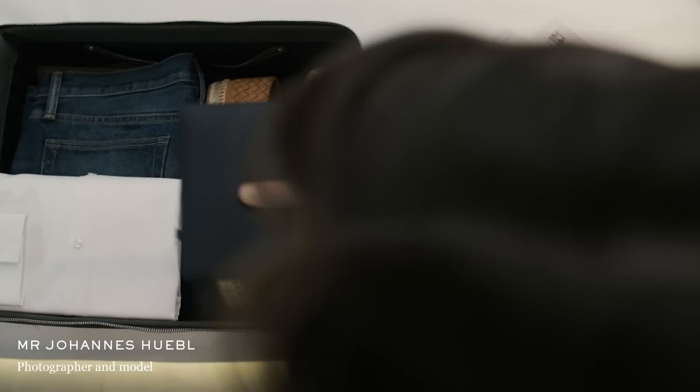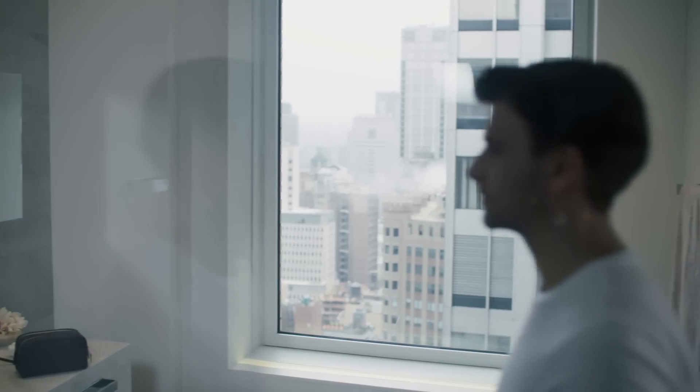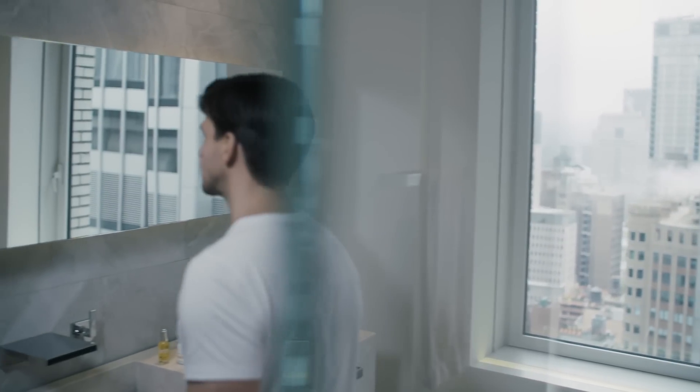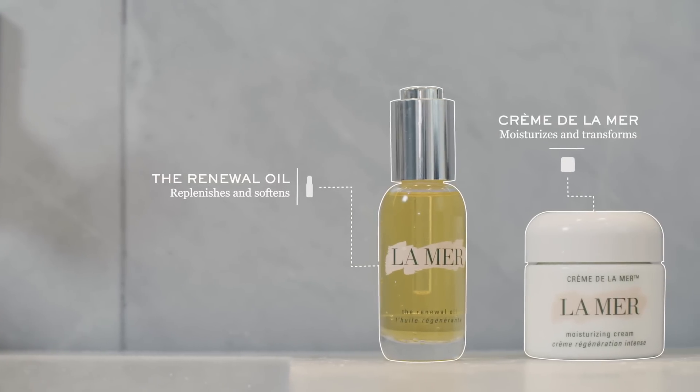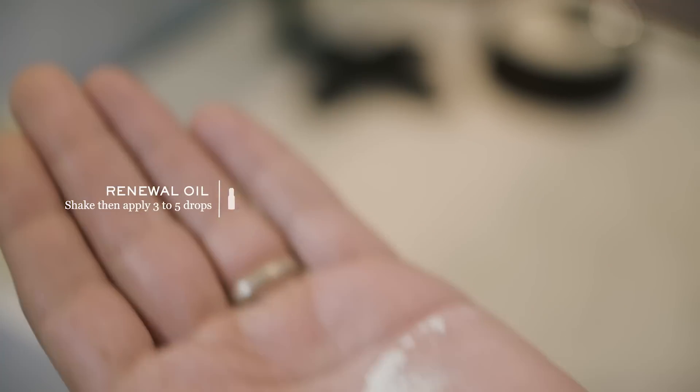First thing I do when I get to a hotel room at a destination is shower and then I unpack immediately. I always like to use some extra nourishing treatments. I mix two or three drops of the Renewal Oil into the cream and apply it into my skin.